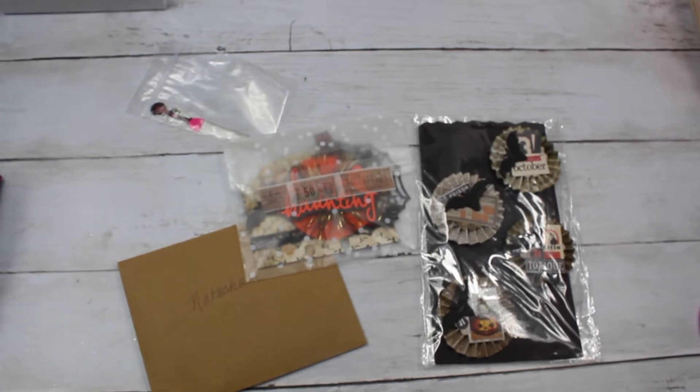Hi everyone, welcome back to my channel. I am back with another entry into my giveaway, and this entry comes from Leela, who is Crafting Hauls with Leela.